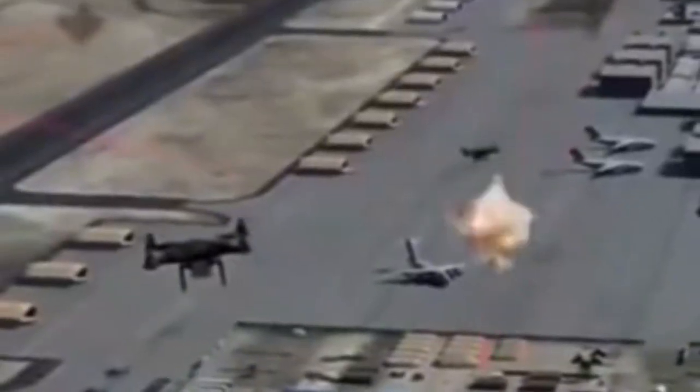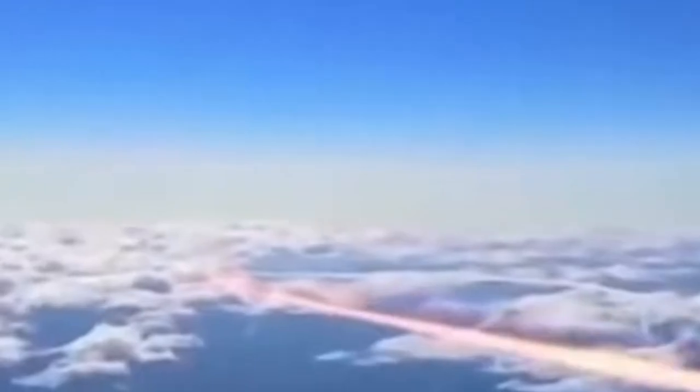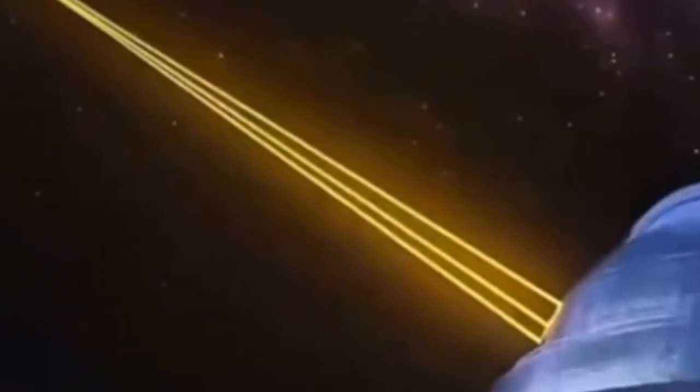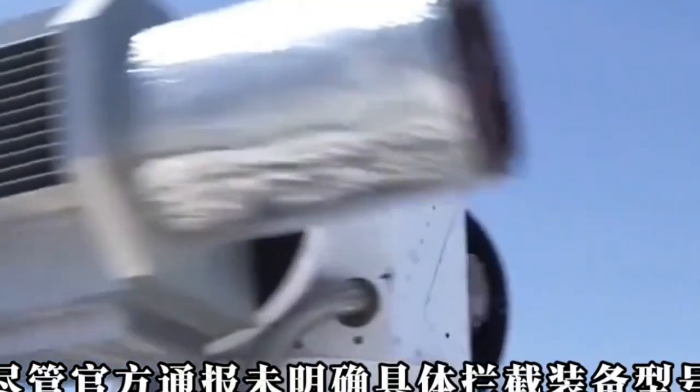Red Wing Vanguard. China's Red Wing Vanguard is a compact 3-kilowatt laser platform. It's small, fast, and accurate, able to hit targets beyond one kilometer with a beam the size of a coin. Ideal for urban environments, naval platforms, or autonomous defense units, it represents a more scalable tactical solution.